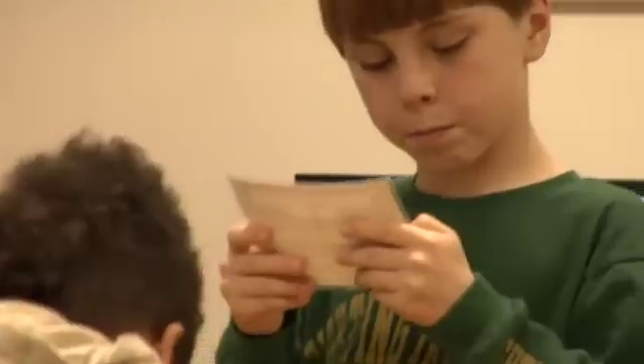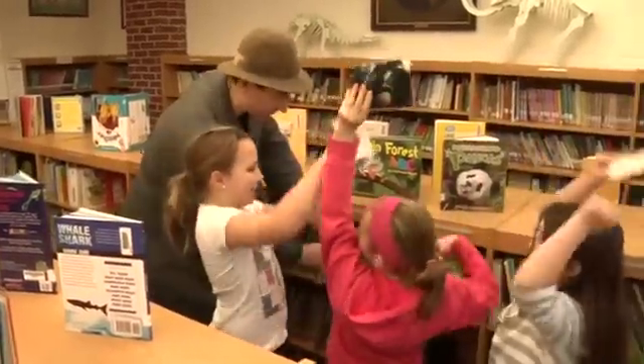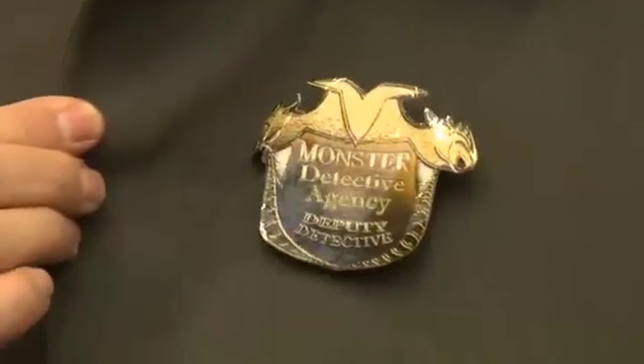Everyone has their own clues to find, so everyone succeeds. And everyone is rewarded with their own Monster Detective badge.